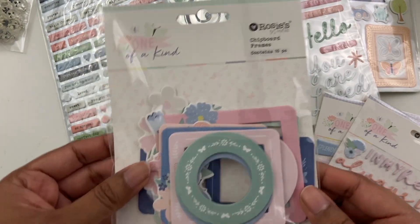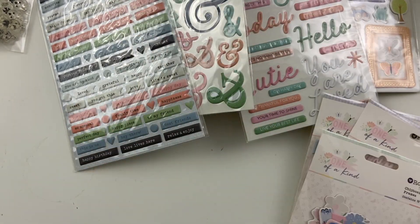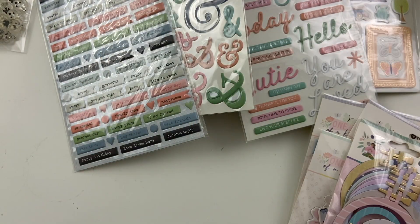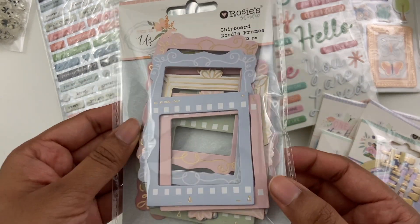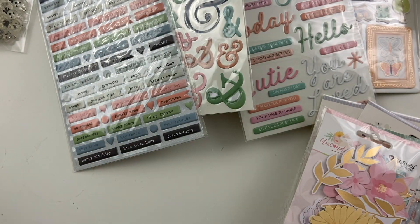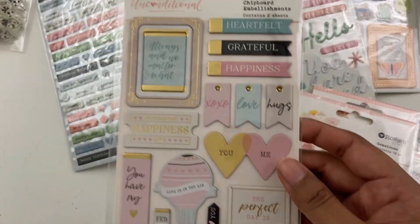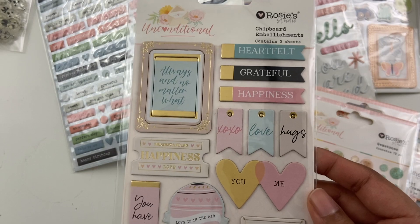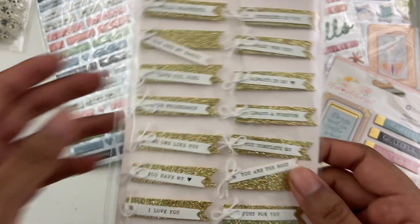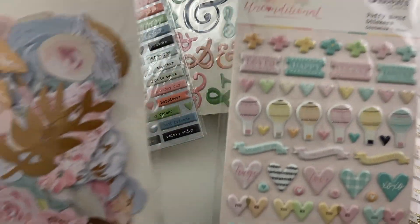And then I got some different frames — just a mix of circles and squares, kind of standard shapes. This one is really cute — the little embroidery hoop frames. Another set here, more chipboard frames. Then a flower pack from Unconditional, some hearts, some of these little dot things, some more chipboard — these are very universal little embellishments — and then some more puffy stickers and more florals.